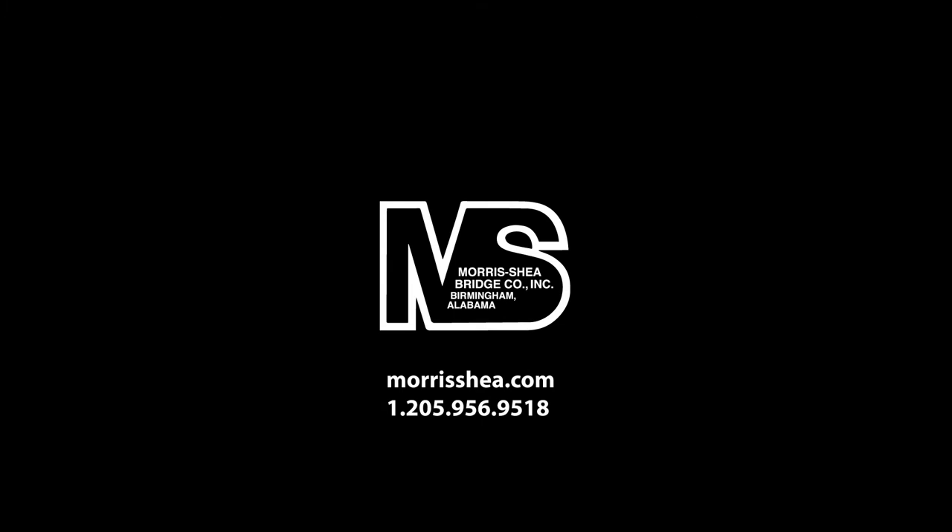Morris Shea has constructed foundations under many of the world's largest energy, manufacturing, and industrial projects. Contact us today about your next Deep Foundation project.